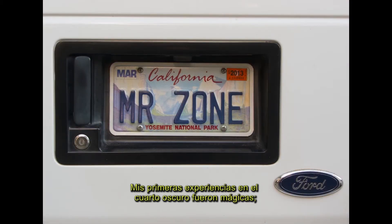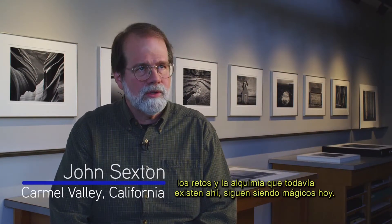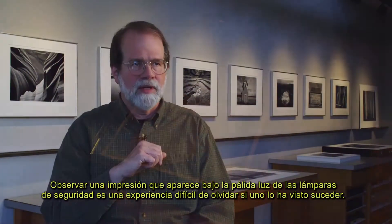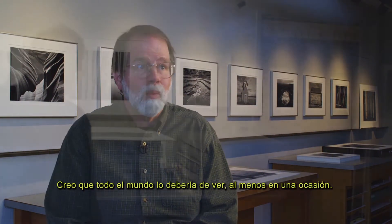My earliest experiences in the darkroom were magic, and the challenges and the alchemy that still exists in that room is magic today. Watching the print come up under the dim glow of safe lights is an experience that few people will forget once they see it happen. I think everybody on earth should see it happen once.